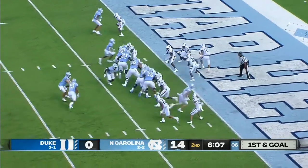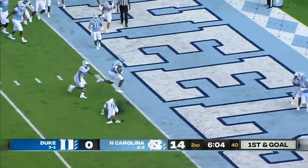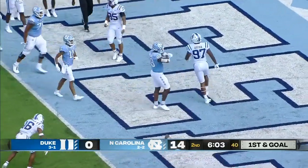Downs comes in motion, now reverses track. Powell, play action, dumps it off to Morales at the one, cuts back, and finds the end zone.